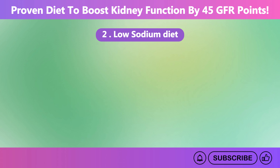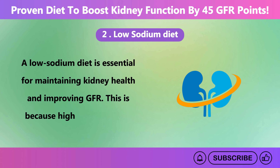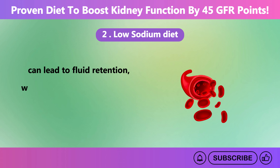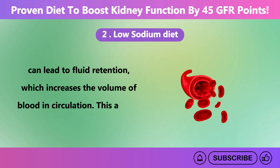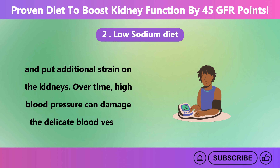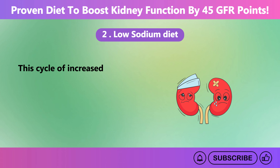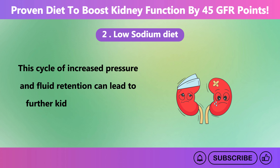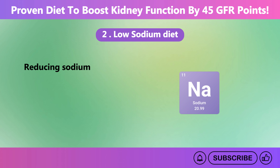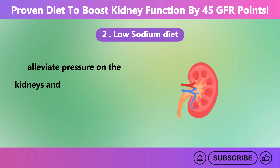A low sodium diet is essential for maintaining kidney health and improving GFR. High sodium intake can lead to fluid retention, which increases the volume of blood in circulation. This added volume can raise blood pressure and put additional strain on the kidneys. Over time, high blood pressure can damage the delicate blood vessels in the kidneys and degrade their ability to filter waste effectively. Reducing sodium intake is especially important for individuals with chronic kidney disease, as it helps alleviate pressure on the kidneys and improve their functioning.